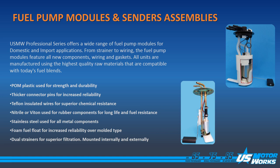teflon insulated wires, nitrile or viton used for rubber components, stainless steel used for metal components, foam fuel floats for increased reliability, and dual strainers for superior filtration where applicable.